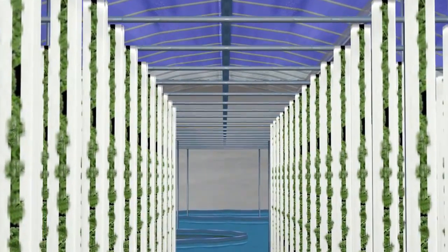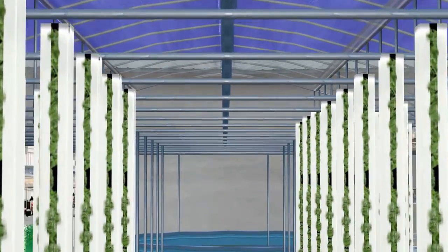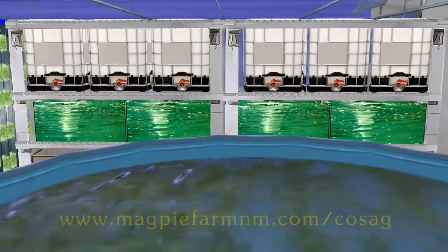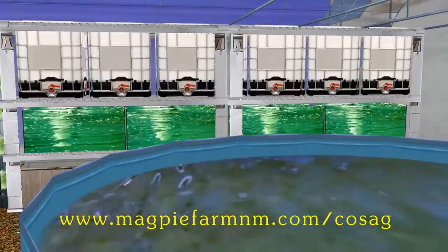COSAG was not developed to reinvent aquaponics or greenhouses, but to make these systems and methods available. The COSAG project will provide thorough, in-depth videos and tutorials on the construction and operation of COSAG, free, through an open-source agricultural online platform.